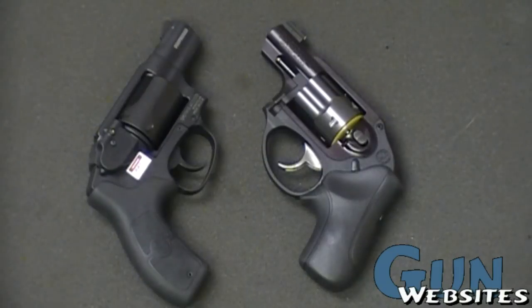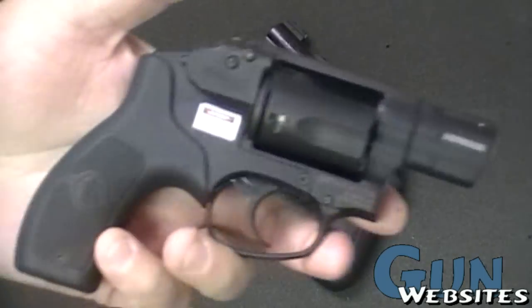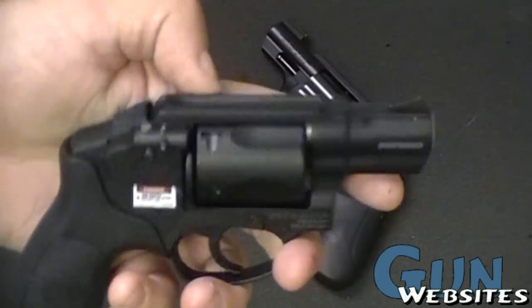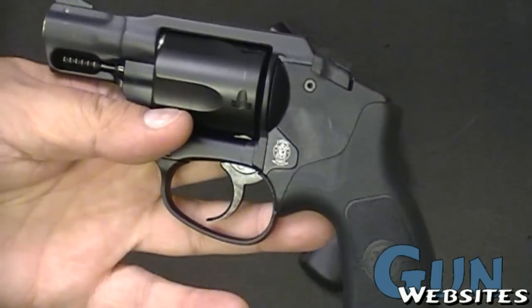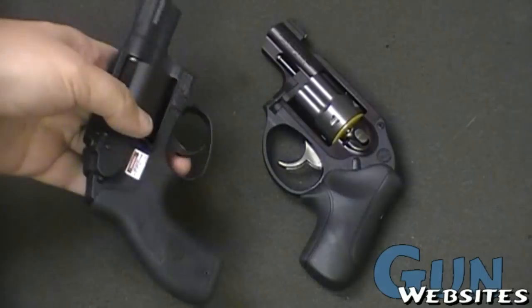The LCR has been out for a little over a year now, and the Bodyguard — this is literally the first Bodyguard we got our hands on outside of the trade shows. So pretty nice little revolver; however, I'm going to stop short of saying it's the ideal, perfect revolver.